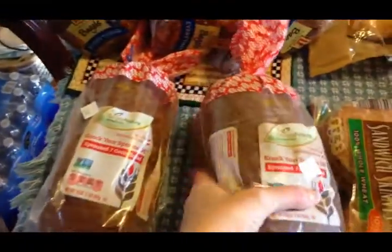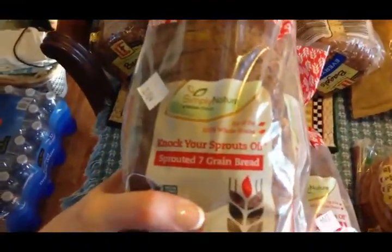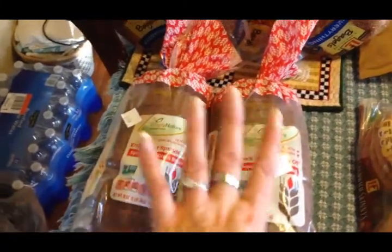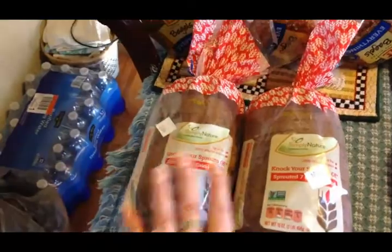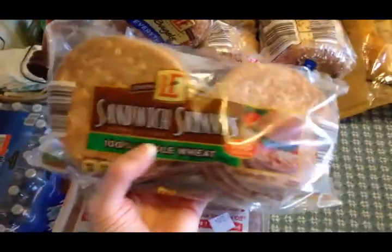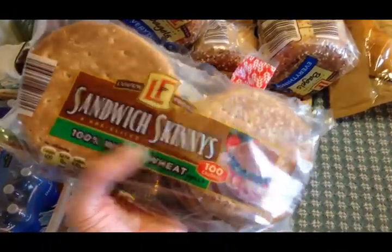I got two loaves of sprouted grain bread for me — I'm still loosely doing the Trim Healthy Mama program and you can eat sprouted grain bread on that. I also picked up some 100-calorie whole wheat sandwich thins for me.